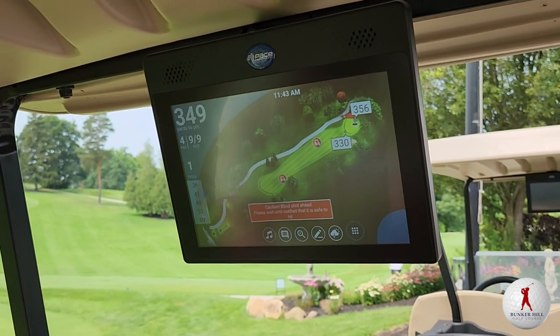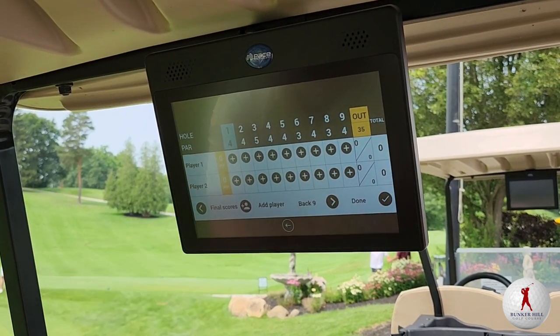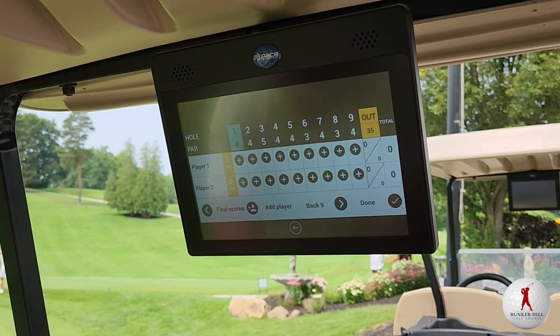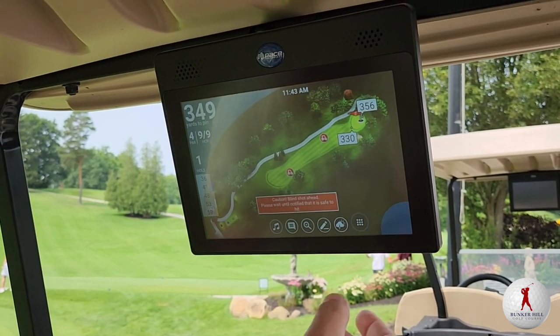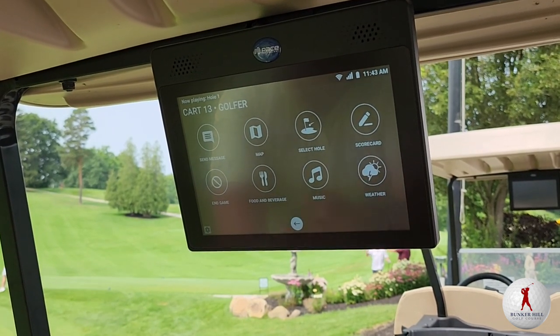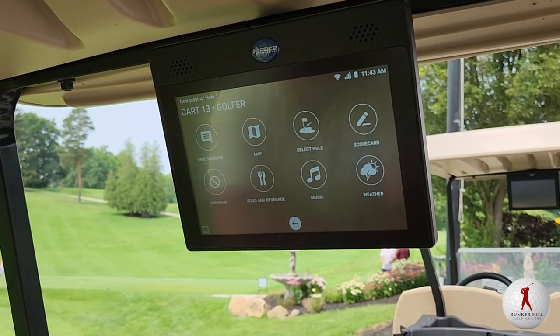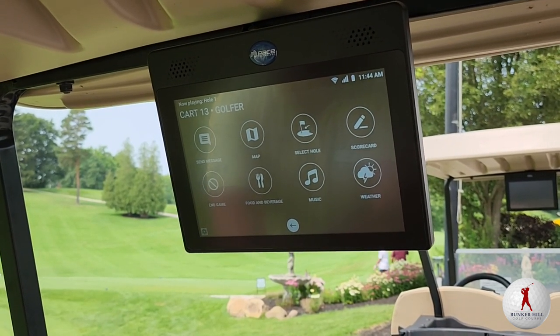While out on the golf course, we have tournament scoring, so if you're playing in a golf outing you'll have a real-time leaderboard, or you could keep your score on the screen as well. There are also different menu options where you can go to the map, send messages to the clubhouse, scorecard, weather, music, etc.